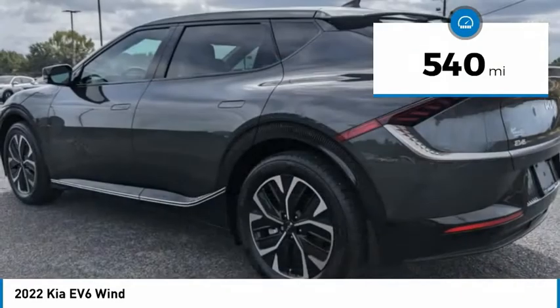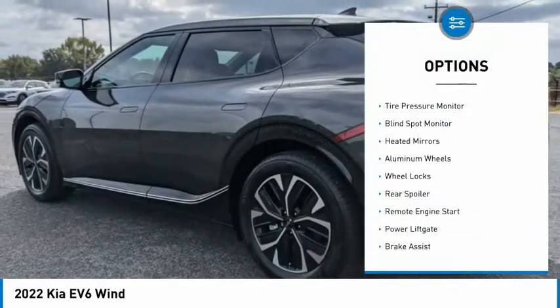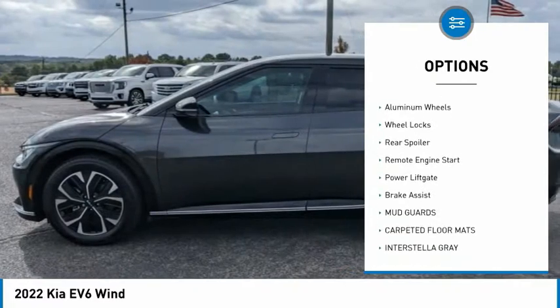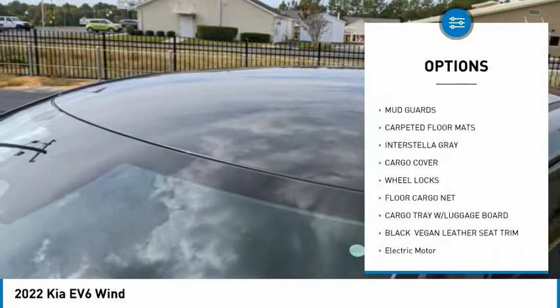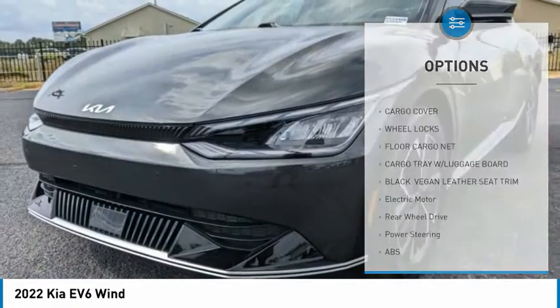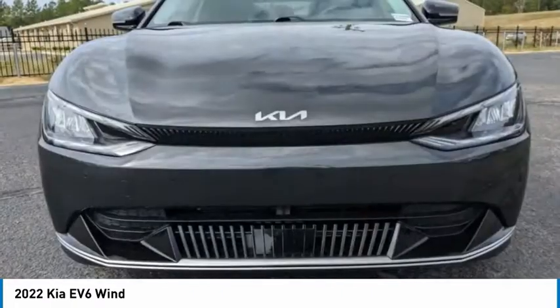Here are some of this vehicle's great options: rain sensing wipers, tire pressure monitor, blind spot monitor, heated mirrors, aluminum wheels, wheel locks, rear spoiler, remote engine start, power lift gate, and brake assist.